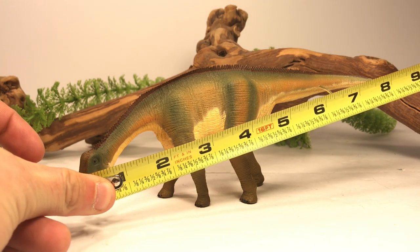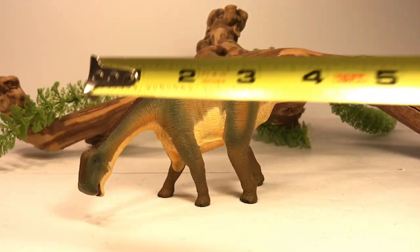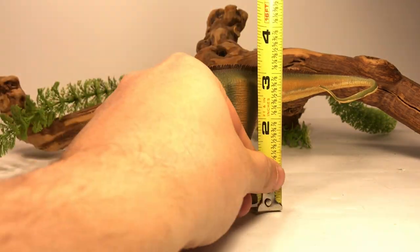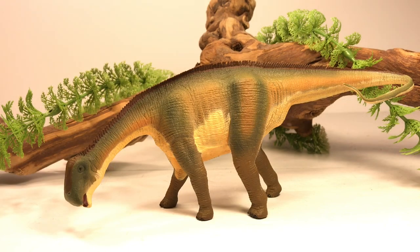Let's do a couple quick measurements on this figure. It is about eight inches long from the tip of the snout to the bend in the tail. If you extend the tail, this figure is about 10 inches long, and it is just over three and a half inches tall to the top of the hips. Nigersaurus was a mid-sized sauropod about 30 feet long, so with that 10-inch measurement I'll put this figure somewhere in the 1:36 scale range.